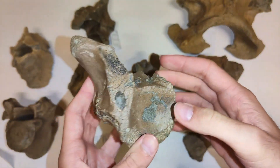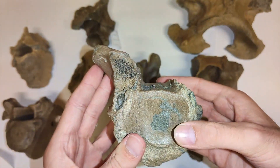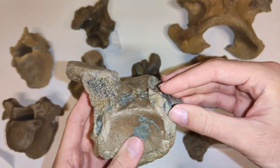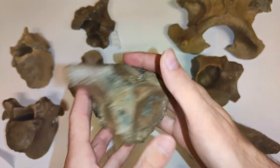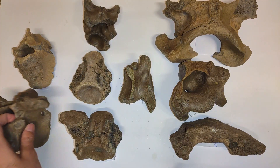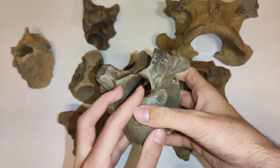This third one here is just a fragment, but the transverse process is here for sure, and here was the other one, and here was the spinous process. So you've seen nine ice age vertebrae here in this video. I will upload part two in a future video in which I show you the rest of my ice age vertebrae collection.